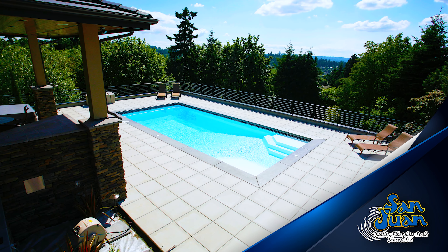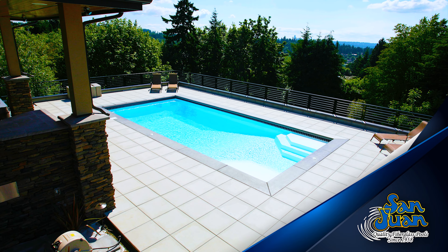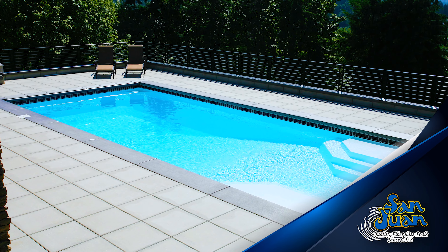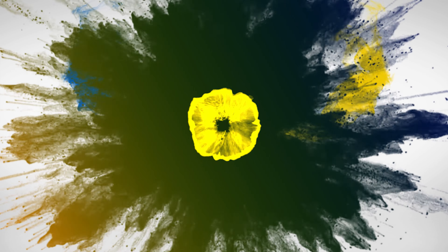We altered the Niagara to make it 11' shorter than the Luxor Deep, our larger rectangular deep end swimming pool. In essence, the Niagara is the same exact design but about 25% smaller. Due to its compact shape, San Juan Pools reduced the size of this swimming pool from 22,000 gallons down to 17,500 gallons.